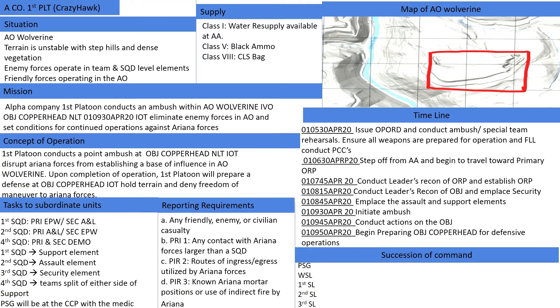The succession of command will be as follows: the platoon sergeant, the weapons squad leader, 1st squad leader, 2nd squad leader, followed by the 3rd squad leader. Points of contact will include Medevac Dustoff 93 on frequency 4550, and the platoon leader at Crazy Hawk 16 on frequency 4025, and the platoon sergeant at Crazy Hawk 17 on frequency 4025.